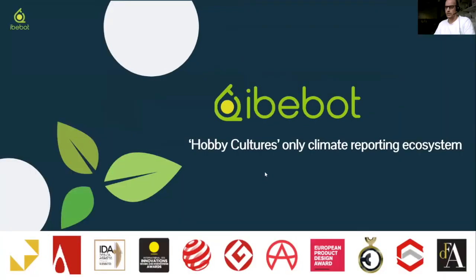IB Bots is a company based in Hong Kong. We create hobby culture and climate reporting devices — we build hardware, we build software. We've been doing this for three years. We have offices both here in China and also in the Philippines, and we've been structuring and selling products particularly in hydroponics for the last four years.